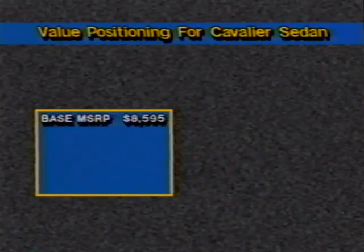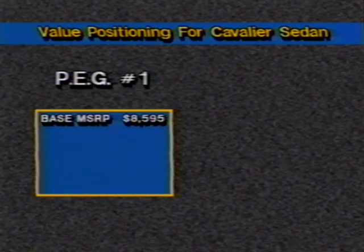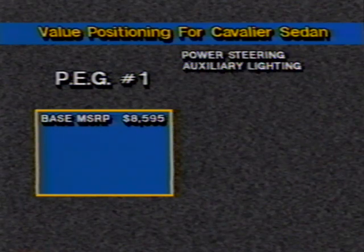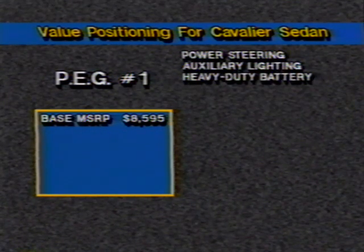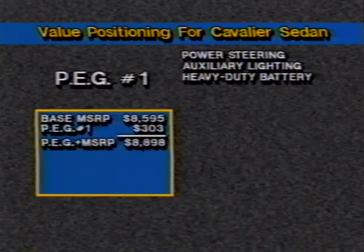Positioned against both foreign and domestic competition in the subcompact market, Cavalier benefits greatly from the preferred equipment group strategy. Take the Cavalier four-door sedan, for example. This car starts out with a base MSRP of $8,595. Now let's order that car with preferred equipment group number one. This group includes power steering, auxiliary lighting, and a heavy-duty battery at a cost of $303, bringing the MSRP to $8,898.